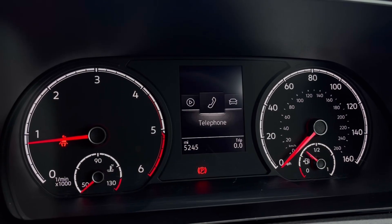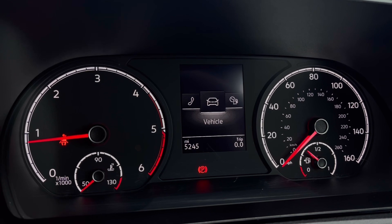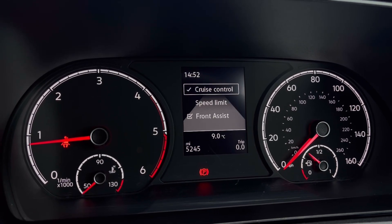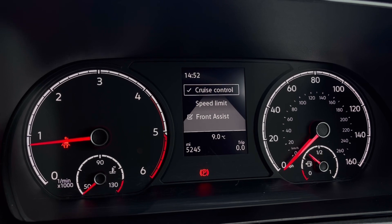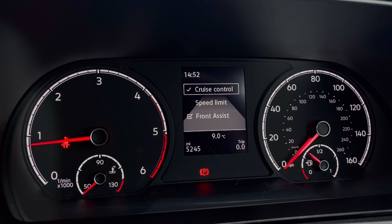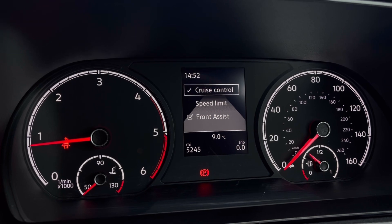Once the van comes to life, you can gain access to the dashboard display where you can view key information such as mileage. We also have our assist systems, including Front Assist, which warns the driver of impending collisions and if necessary will automatically apply the brakes.